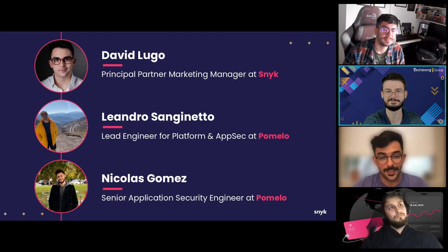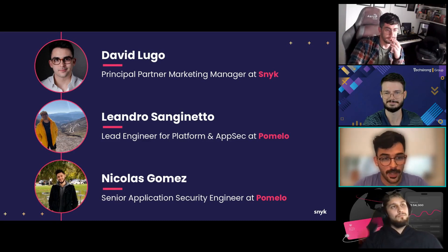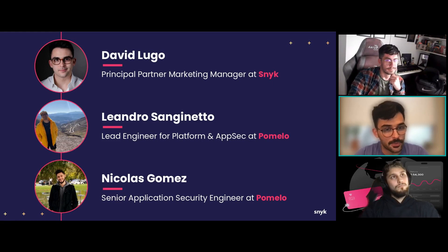Thank you, Cody, and thank you everyone for joining us today. My name is David Lugo — as Cody said, I'm a Principal Partner Marketing Manager here at Snyk, working very closely with our friends at AWS. I'm joined for a very exciting discussion by Leandro Sanguinetto.